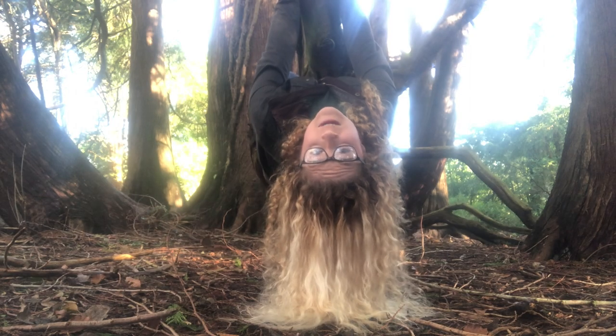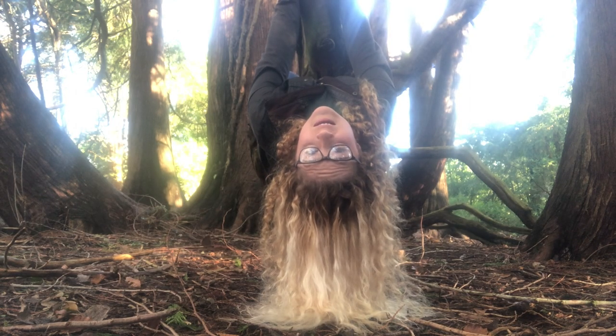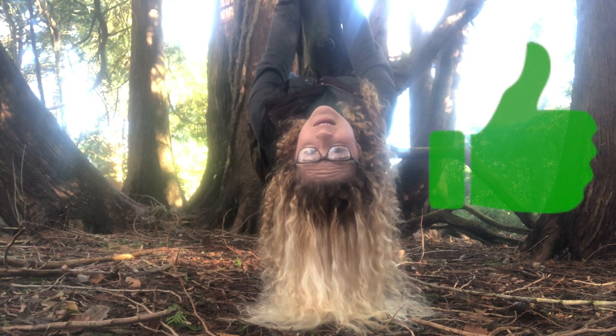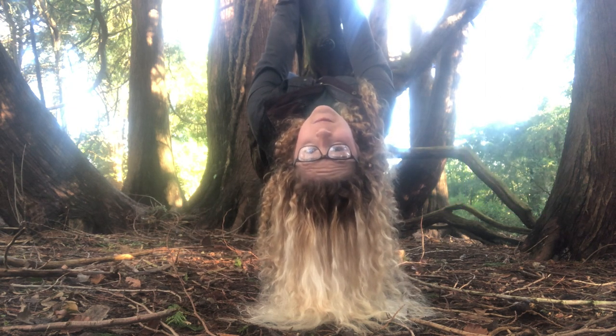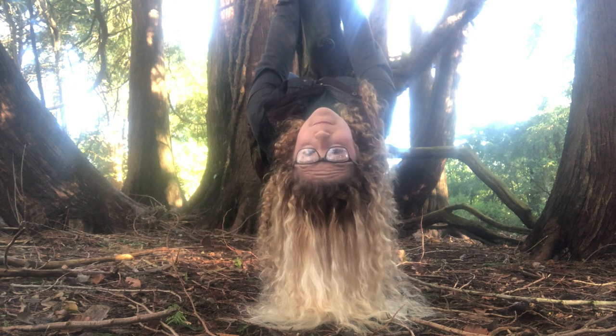Thanks so much for joining me today as we learned about the amazing sloth. If you learned something new, please give it a thumbs up and share this video with a sloth-loving friend. Thanks so much for watching, and I'll see you next week. Bye!